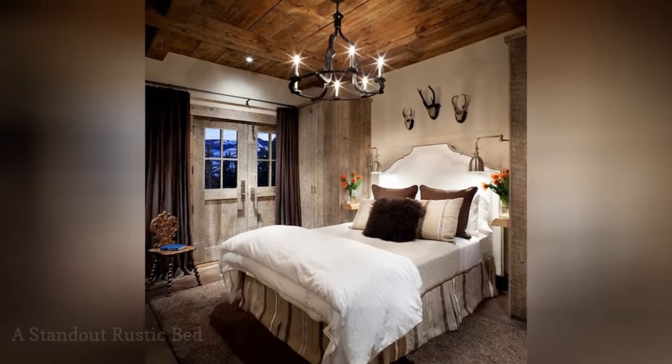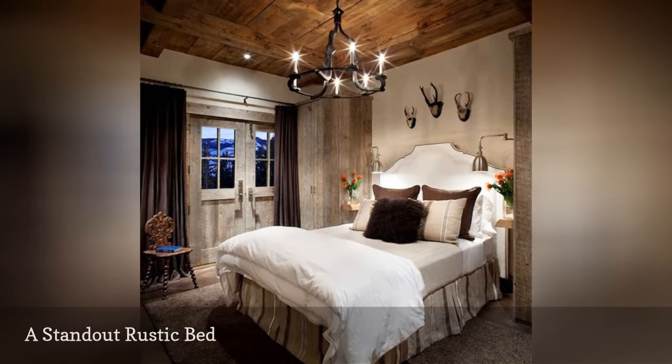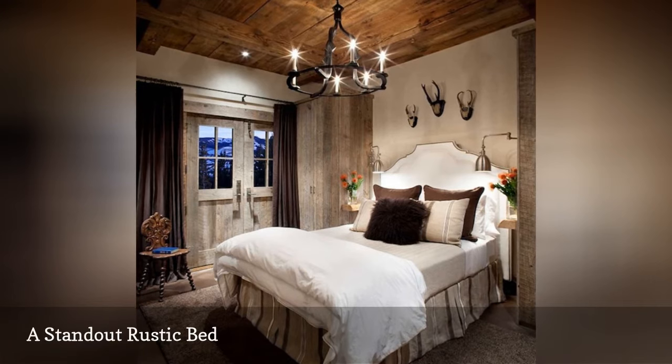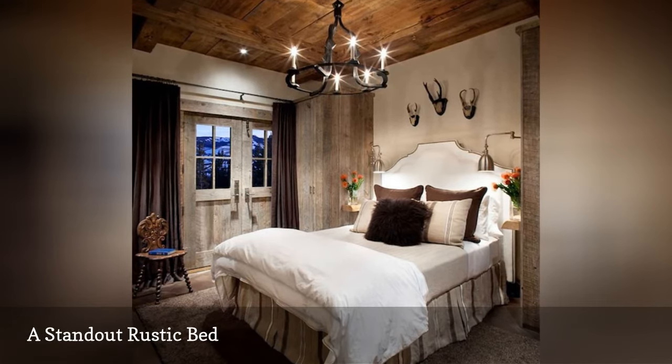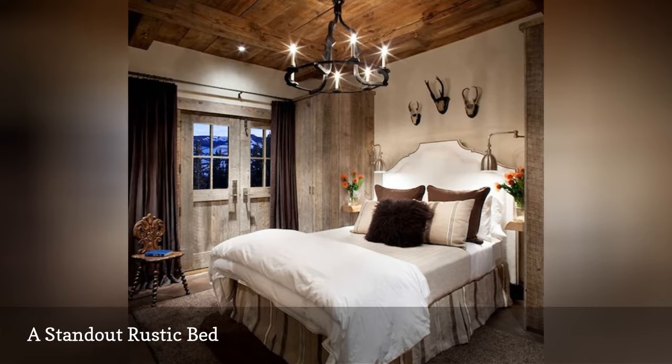The naturally subdued color scheme of rustic style is perfect for a small space, yet lets the bed take the spotlight. Use of weathered wood, an interesting ceiling fixture, and whimsical touches like the faux animal heads in this enviable room from Peace Design gives this bedroom lots of texture without taking up space.